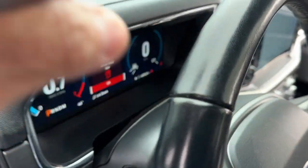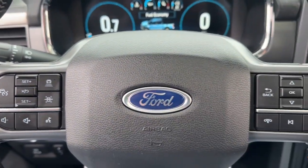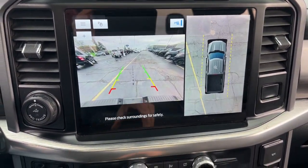Heated steering wheel, navigation system, adaptive cruise control, lane-keeping assist, premium sound system, satellite radio, heated rear seat, front tow hooks, rain-sensing wipers, universal garage door opener.